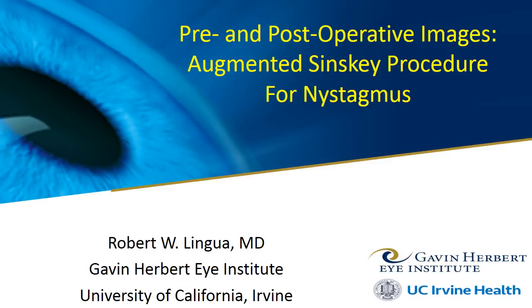We have developed a new procedure for nystagmus. It is an augmentation of a previously reported operation first described by Dr. Robert Szynski.